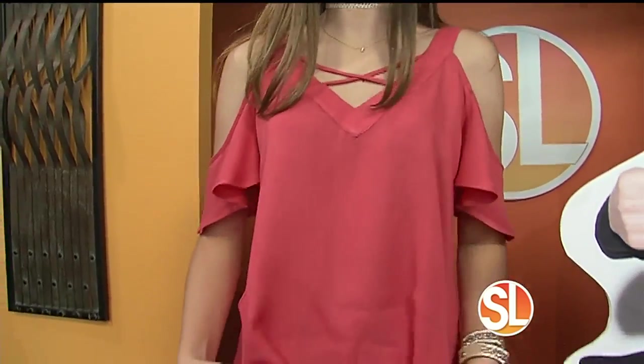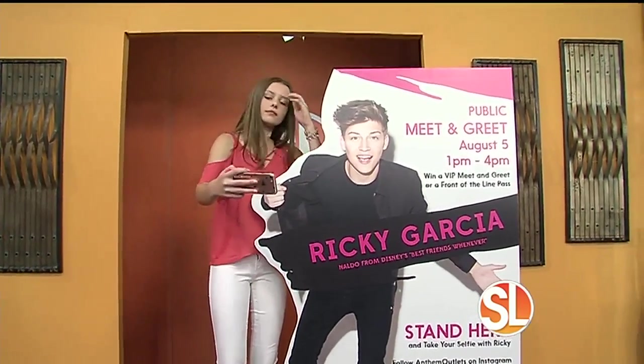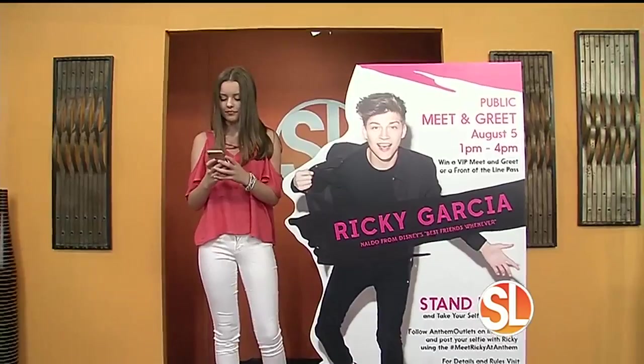That top is so perfect for right now — the cutouts and crisscross detailing. Our model is actually ready to go meet Ricky Garcia. At Outlets at Anthem, there's a special event on August 5th — a meet and greet with Disney star Ricky Garcia from 1 to 4. To win a VIP or front-of-the-line pass, go to Outlets at Anthem, find the cutouts in the food court, take a selfie with Ricky, and post it on Instagram using the hashtag #MeetRickyAtAnthem.